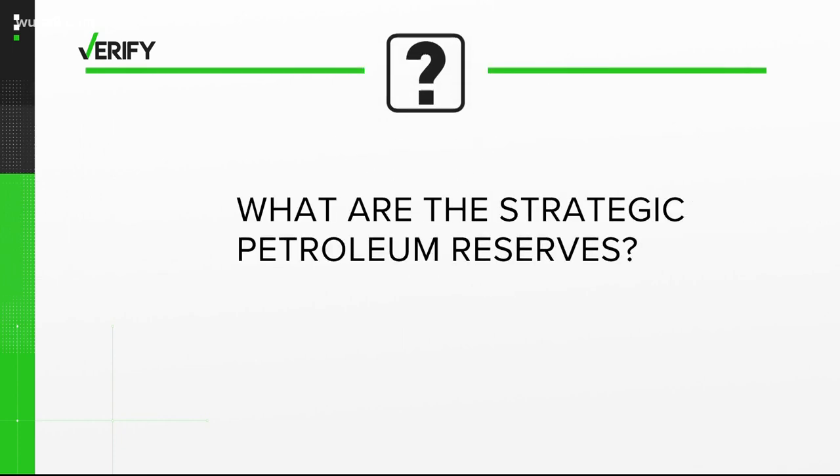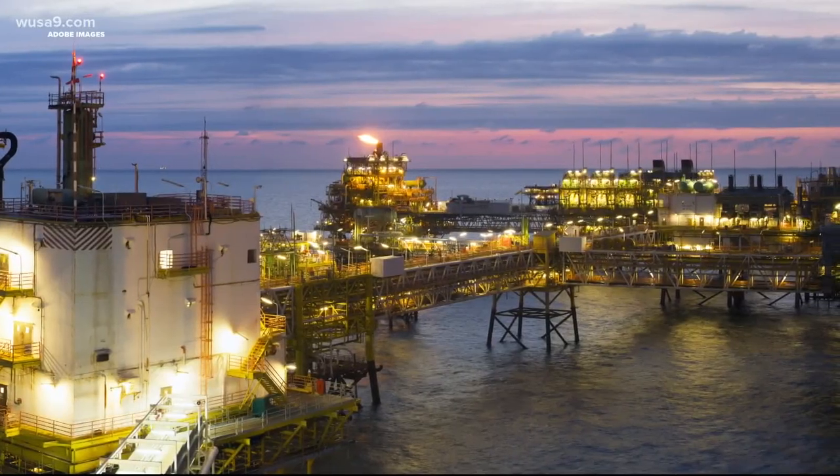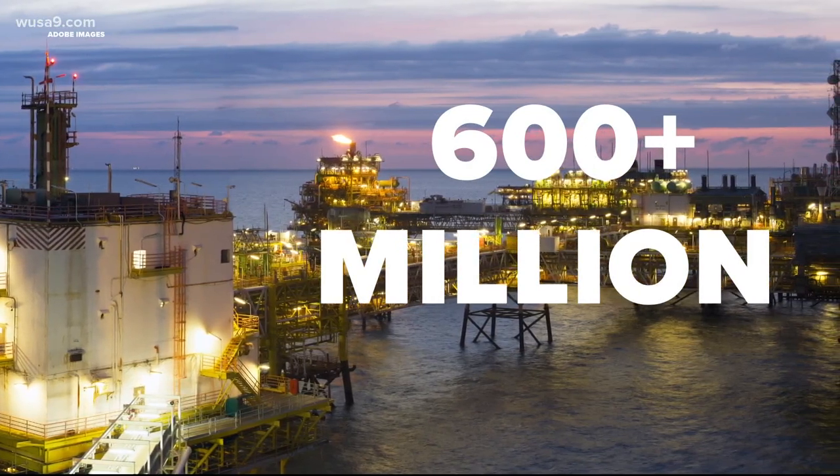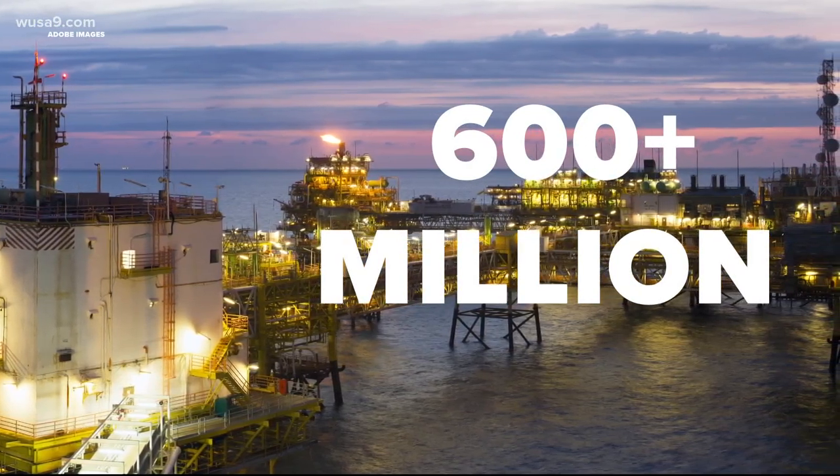First, what are the Strategic Petroleum Reserves? The nation found that because we consume a lot of crude oil, we are subject to oil-producing nations cutting off supply, and that we should probably have some sort of emergency reserve — and that's how the SPR was born back in the 70s. The Department of Energy reports the government currently has more than 600 million barrels of oil stored in facilities in Texas and Louisiana along the Gulf Coast.